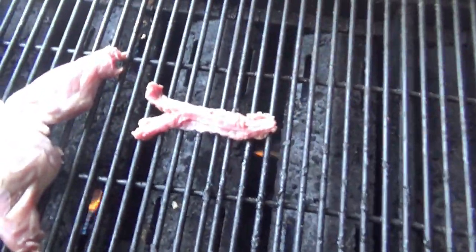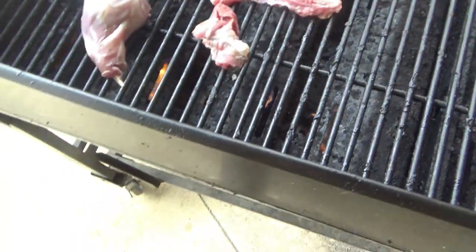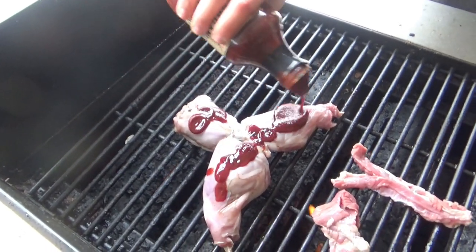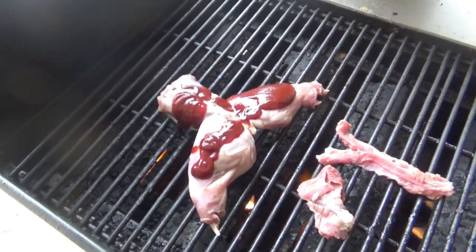Alright, we're putting the possum on with our rabbit from our other video. Putting some barbecue sauce on — it's thick. Do you usually spread it? Let's do that.